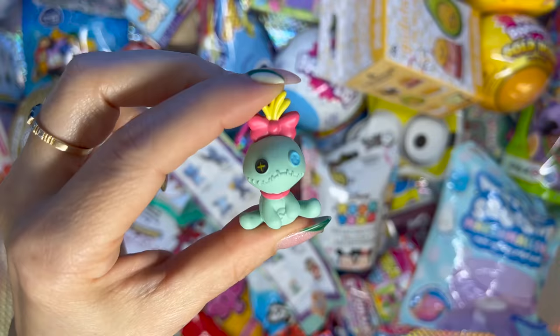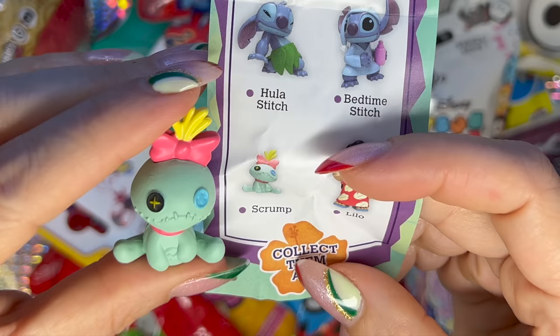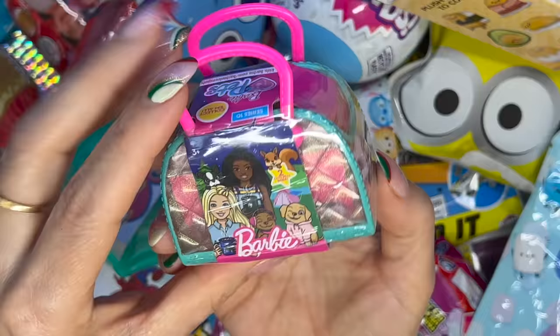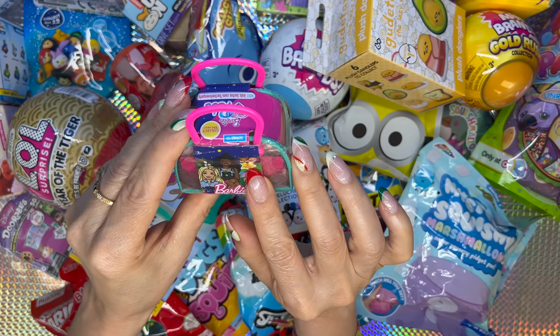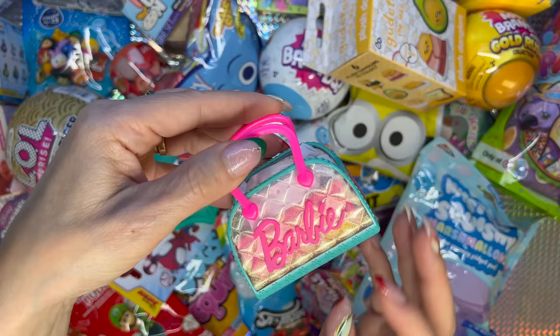We got Scrump! It is so cute, and here it is next to Lilo. I'm gonna go with this Barbie blind bag — two cute pets inside. Great, excellent — that's easy. This little bag is beautiful.